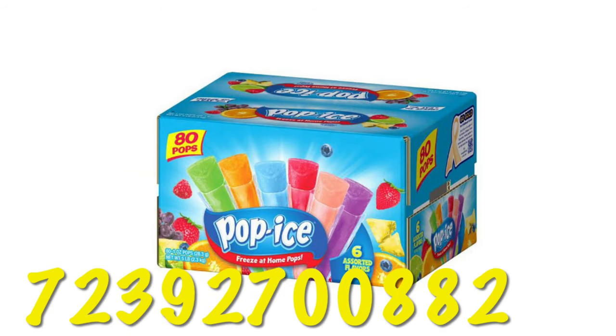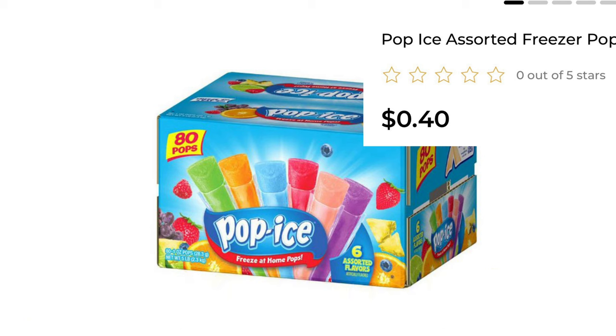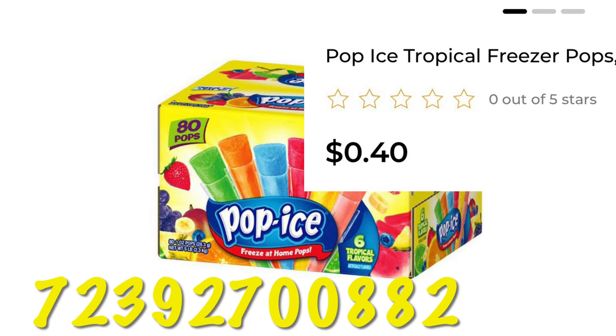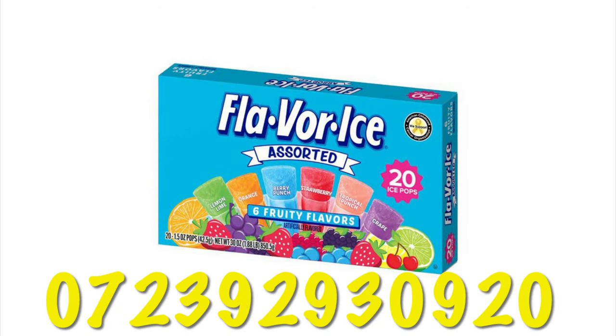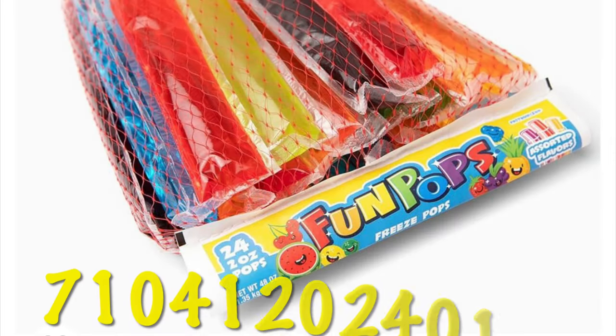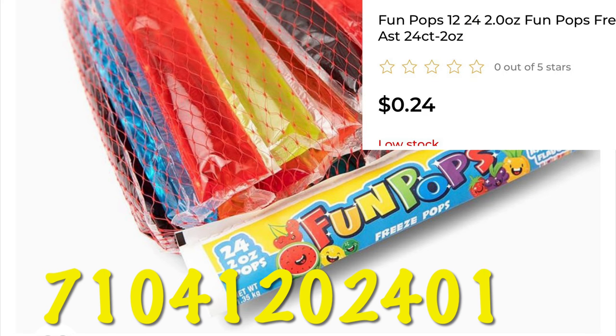First up, the 80-count Pop Ice little cartons of ice pops — these are 40 cents right now. The UPC is going to be on the bottom of the screen. There's also a yellow box of the 80-count Pop Ice with the same UPC, also 40 cents. We've got the Flavor Ice 20-count freeze pops for 25 cents, and the 24-count Fun Pops on sale for 24 cents.